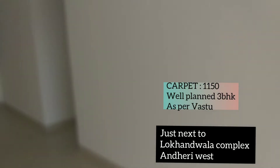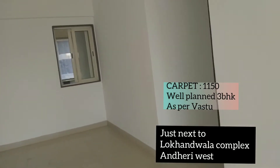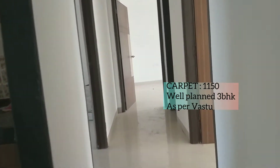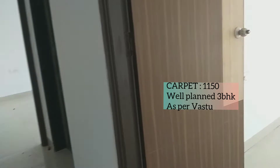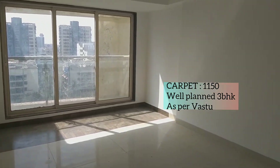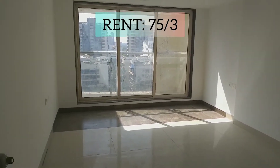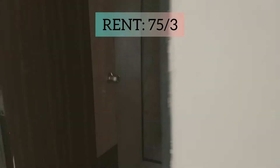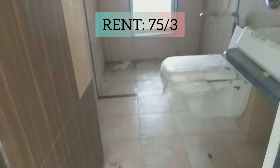Let's check out the bedroom. This is your bedroom. This is your common washroom area.